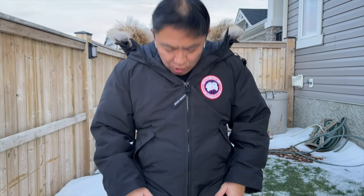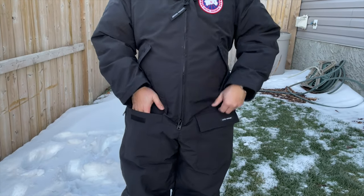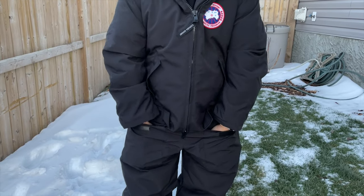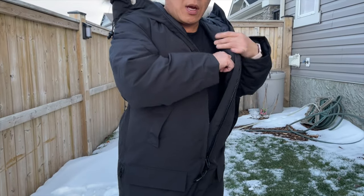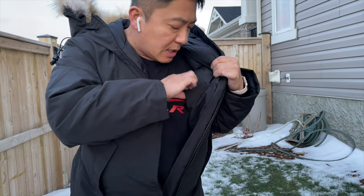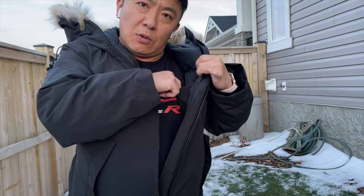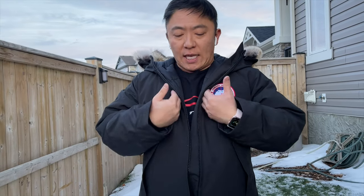There are also two additional pockets on the thighs, secured with velcro flaps. They're quite deep — my hands can fit in with room to spare. On the inside of the suit there's another pocket with no zipper or button where you can drop keys or a cell phone to keep it close to your chest for warmth. For a suit this substantial, there are only five pockets total, and I really wish Canada Goose had included another inside zipper pocket or a couple of zippered chest pockets.